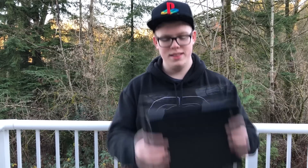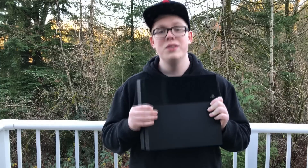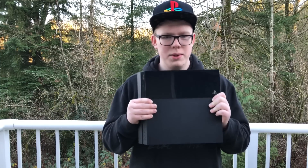Hey, how's it going? I'm Josh from Anyone Tech and this is the PlayStation 4. So this thing is already four years old and today we're going to be going over whether or not it's still worth buying. So without further ado, let's get right into this.